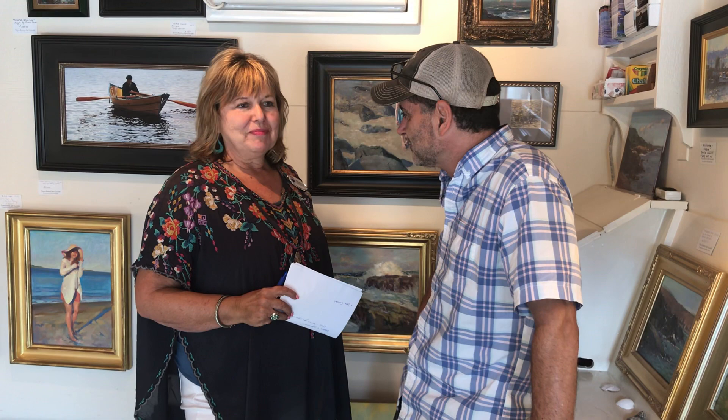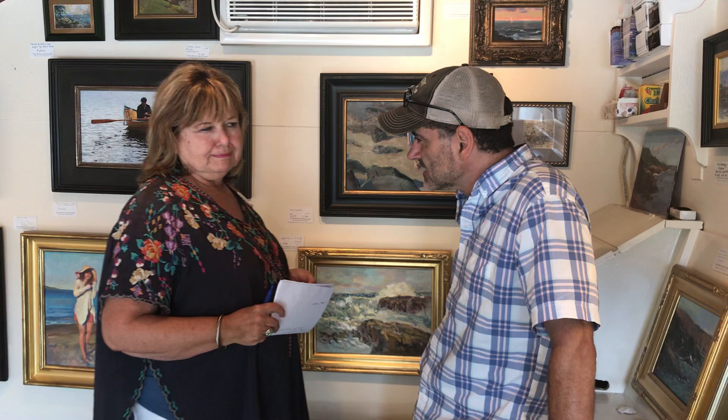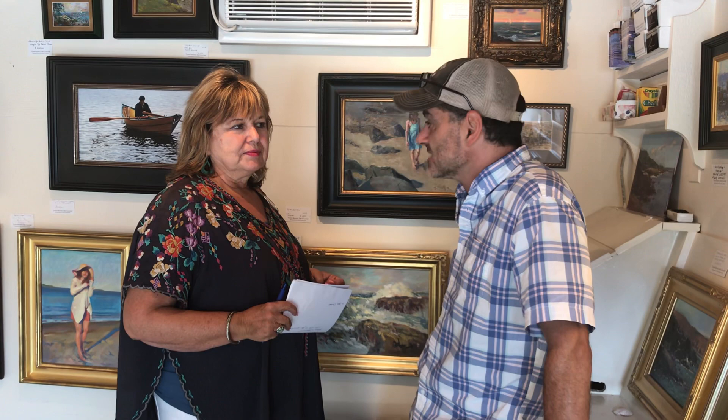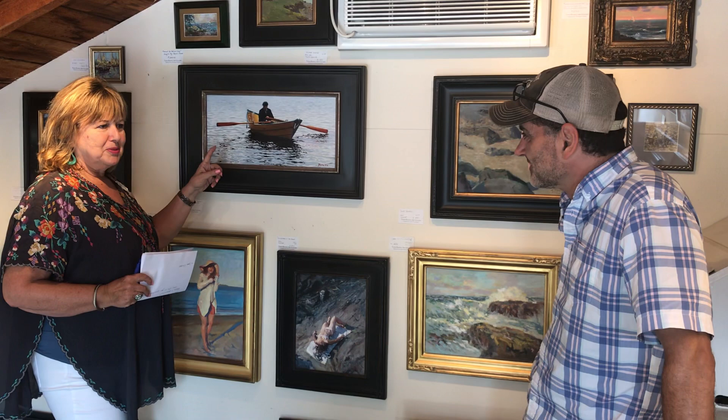You do mostly oil? Yeah, mostly oil — I'd say 99% oil. Sometimes I'll do an occasional drawing, but it's mostly oil painting. Do you do mostly still life? Mostly landscape and seascape. Sometimes figurative stuff weaves its way into my work, but it's mostly as part of the seascape itself rather than as a figurative painter. Like this one over here I finished not too long ago — that's my buddy Beeman in the boat. That's the extent of my figurative work.